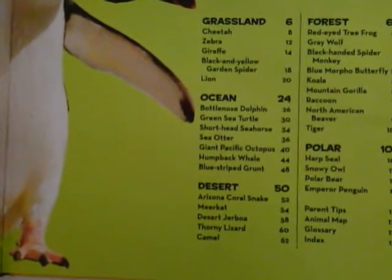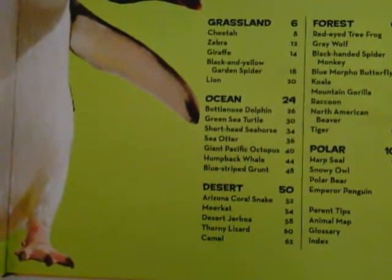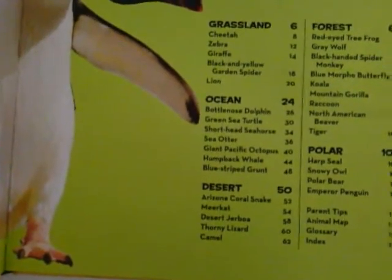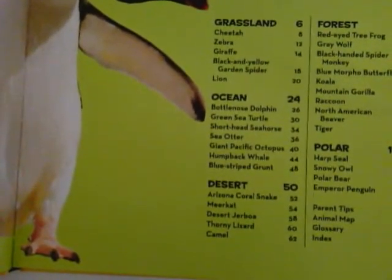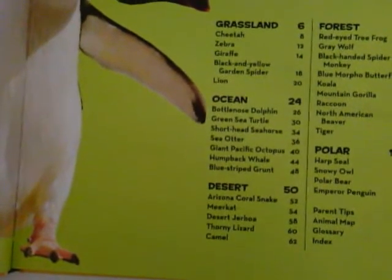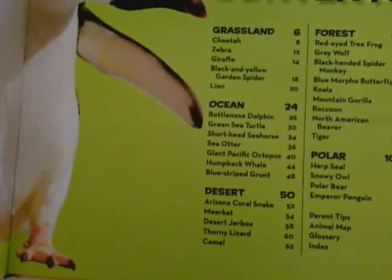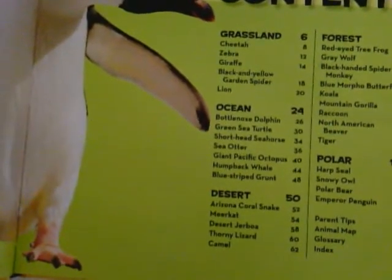Looking at the contents page, you might need to pause your video. Can you tell me on which page you would read about a sea otter? And again you might need to pause your video. Can you tell me or an adult at home which page you would need to turn to to read about the snowy owl?